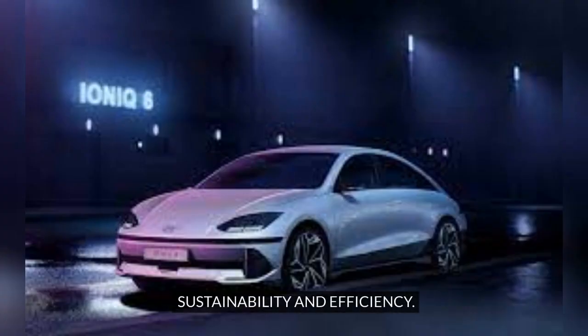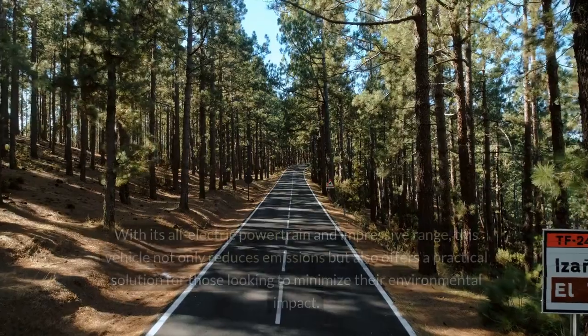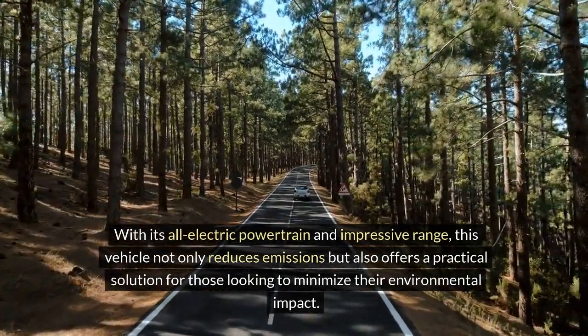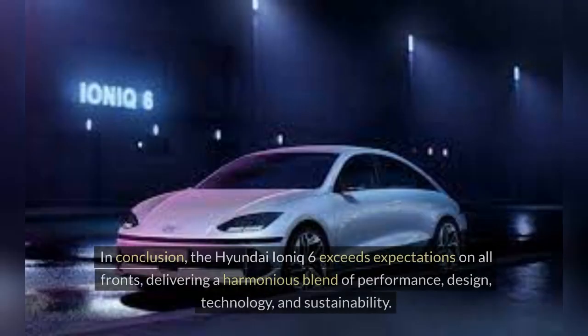Sustainability and efficiency. As the world shifts towards sustainable practices, the Hyundai IONIQ 6 stands out as a pioneer in eco-friendly transportation. With its all-electric powertrain and impressive range, this vehicle not only reduces emissions but also offers a practical solution for those looking to minimize their environmental impact. The efficiency of the Hyundai IONIQ 6 is unmatched, providing a seamless driving experience while prioritizing sustainability. In conclusion, the Hyundai IONIQ 6 exceeds expectations on all fronts, delivering a harmonious blend of performance, design, technology and sustainability.